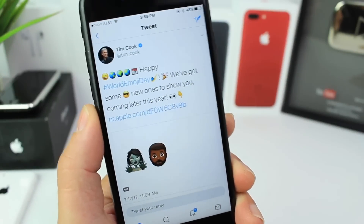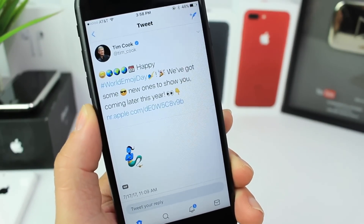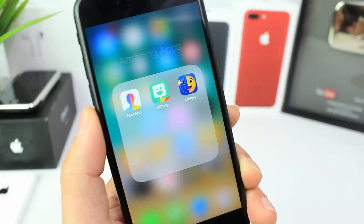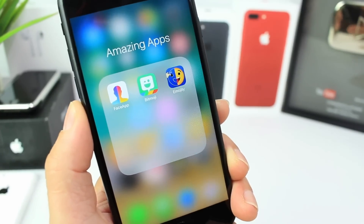Hey guys, it's myself here, and today is officially World Emoji Day. It sounds kind of funny, but yes, emojis have a day. I thought it'd be fun to share with you guys a few applications in the app store that revolve around emojis — everything that has to do with emojis. So three amazing applications, let's begin.